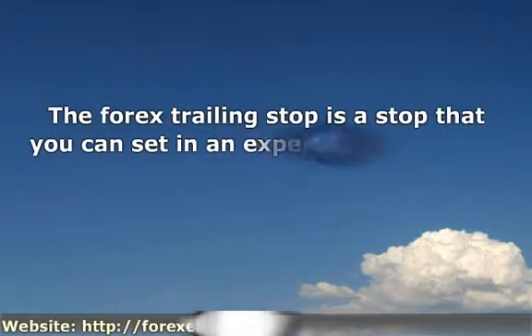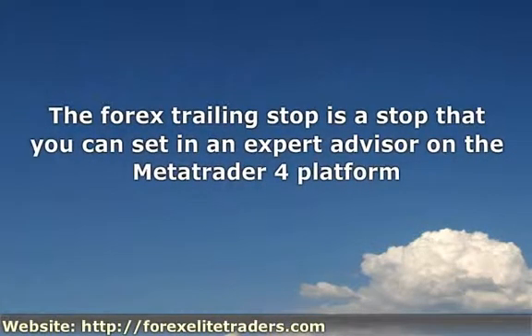The Forex trailing stop is a stop that you can set in an Expert Advisor on the Metatrader platform. It is pretty much what you might guess from the name — a stop loss that moves according to the current prices on the Forex market. A stop loss is a marker you set that will cause your MT4 Expert Advisor autopilot software to exit the trade when it goes against you, to prevent you having any risk of a large loss.